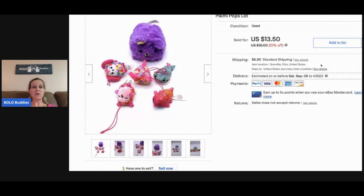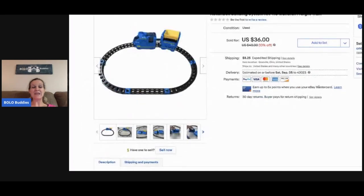These came from a garage sale free box — they're PikMi Pops — just a little lot, and they were free. I sold them for thirteen fifty with the buyer paying shipping. Here's the other Rock and Bonk piece — the monorail building system — and I sold it for thirty-six dollars, buyer paid shipping. I've only found Rock and Bonk twice and both times it's been a BOLO item, so watch out for those.